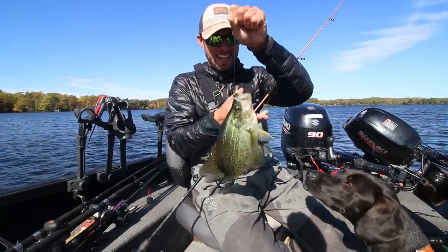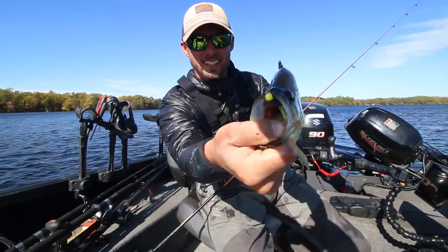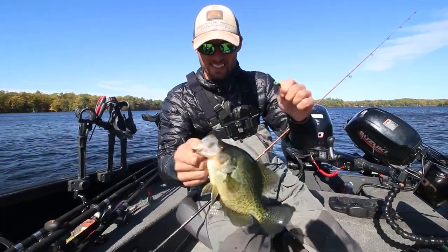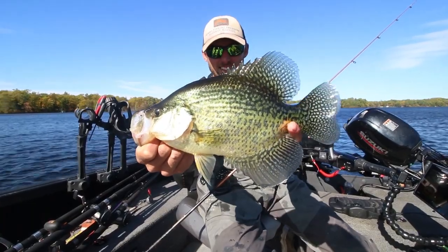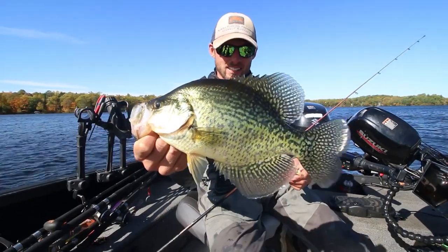That is a dandy crappie right there — just a toad of a fall crappie. Came up through that school and just pounded the Crappie Scrub. That is a good fall afternoon — an absolute chunker. That fish is probably about thirteen and a half inches, right in there. Just a dinner plate. Hey, there you go crappie!